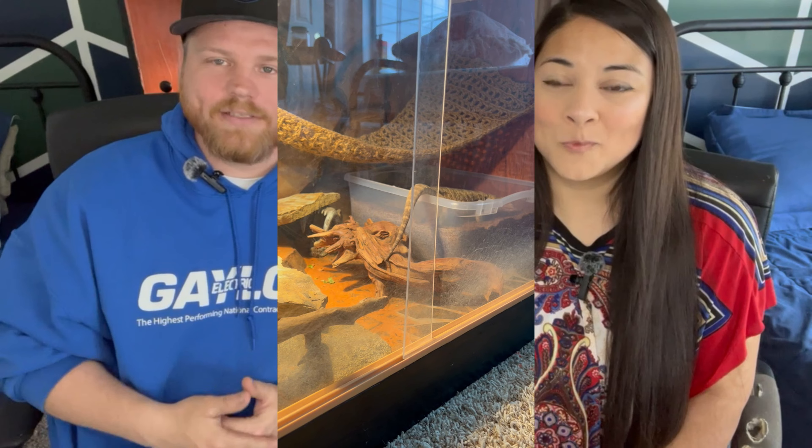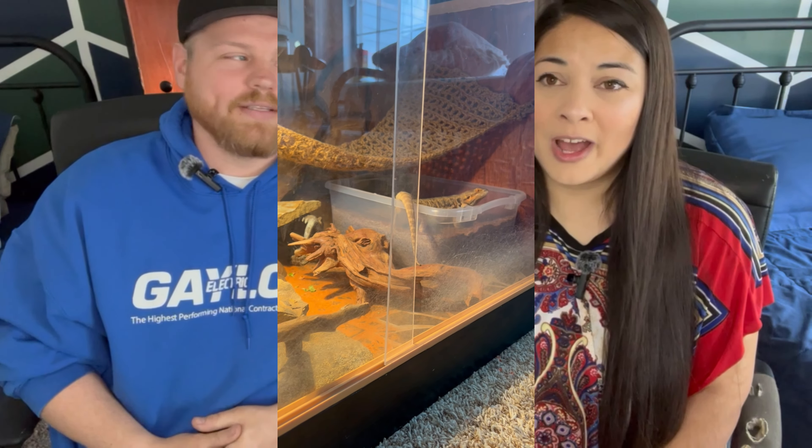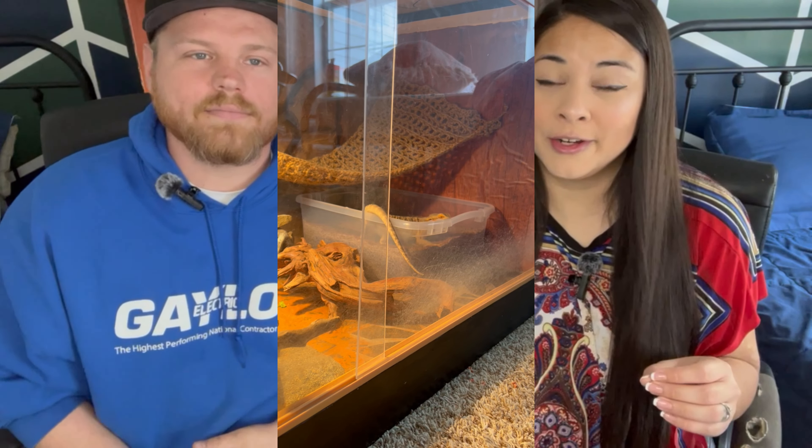We liked the idea of putting a lay box inside her enclosure so she could access it whenever she was ready and get used to it. That required the more shallow, shorter tote. We put the substrate in — still deep enough for her to dig. In the wild, a female bearded dragon picks a spot with loose substrate, digs a tunnel down underneath, lays her eggs, and fills the dirt back in on her way out.